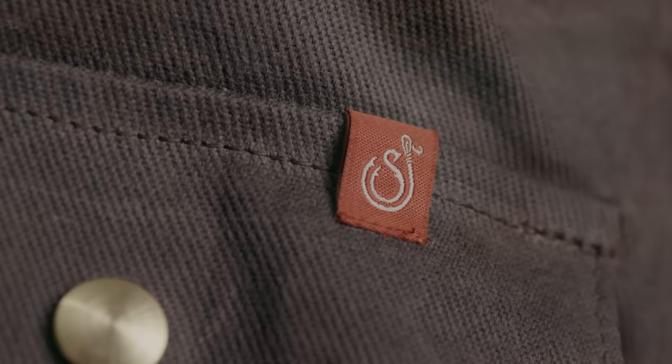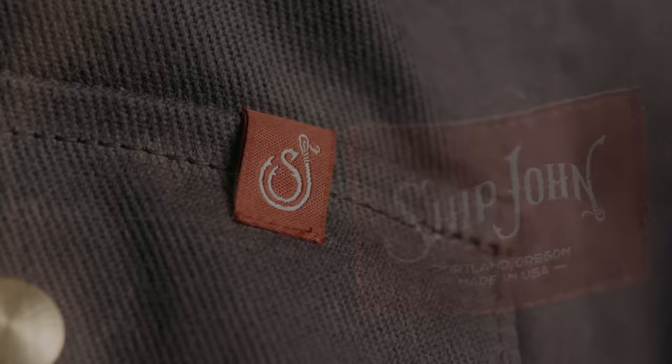I suspect this jacket is more in line with the Filson crowd — people who like the durability and look of workwear but want it to be more stylish and refined. In that situation, the Wills Jacket is probably the best option I've seen so far, surpassing any Filson jacket I've ever seen by a considerable margin. Shipjohn took the work jacket formula and refined every aspect of it from fit to hardware, creating a jacket which truly has no equal in its category.